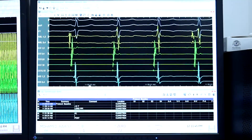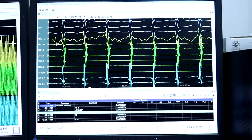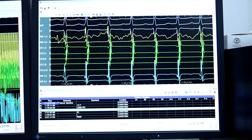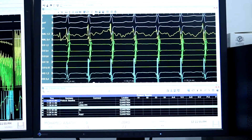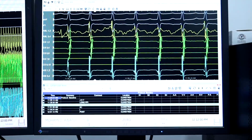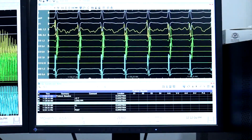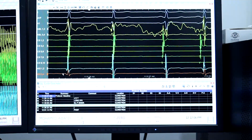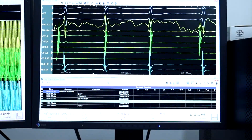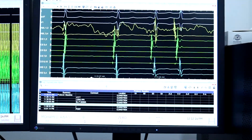We started ablation. Tachycardia terminated during ablation. We had more than one application. We observed slow junctional rhythm during ablation, starting at approximately 35 watts.